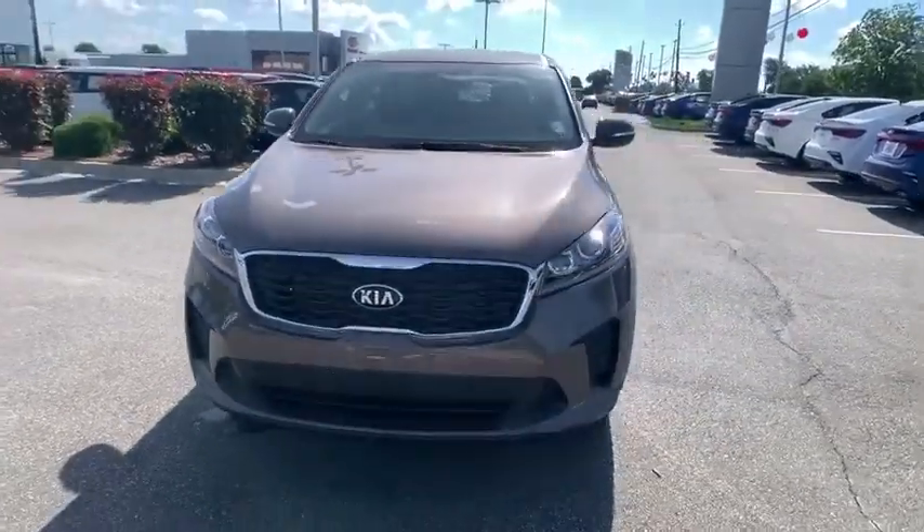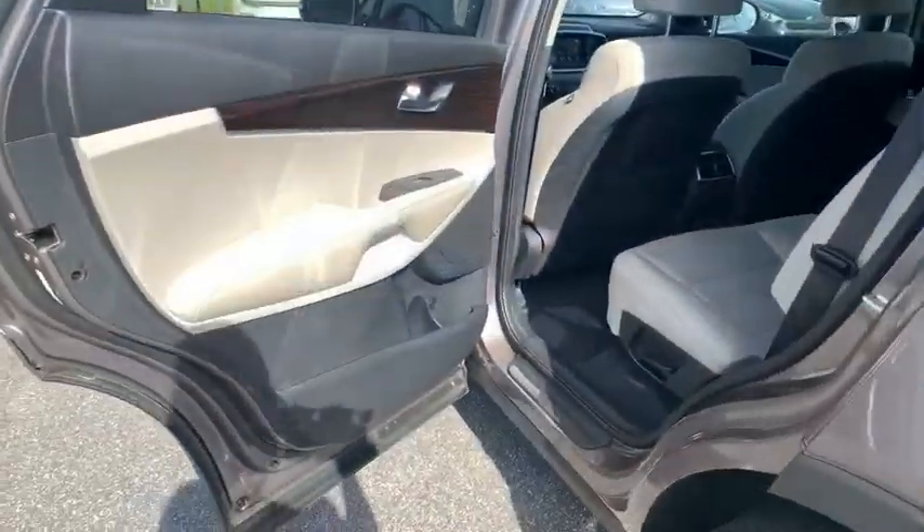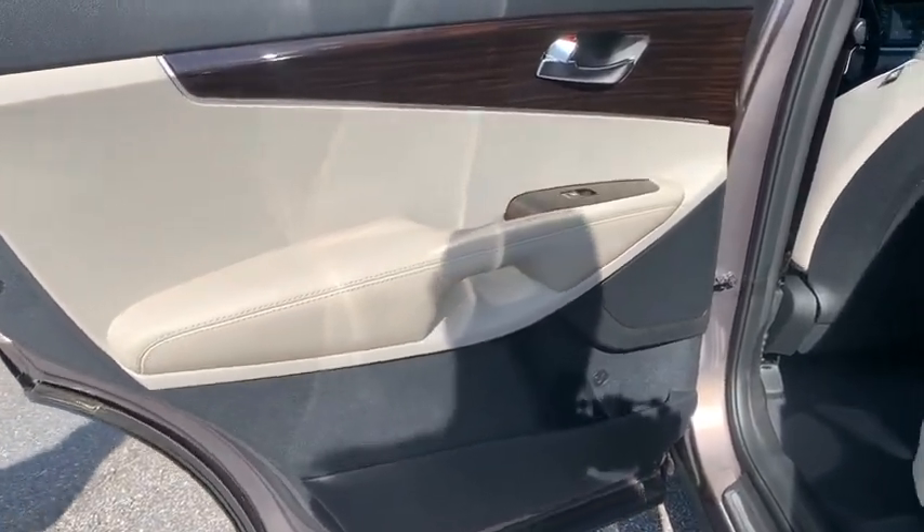Rear window defroster, power windows, security system, tachometer, overhead console, remote keyless entry, panic alarm.